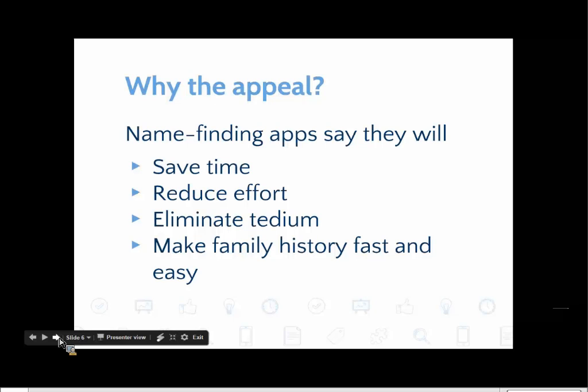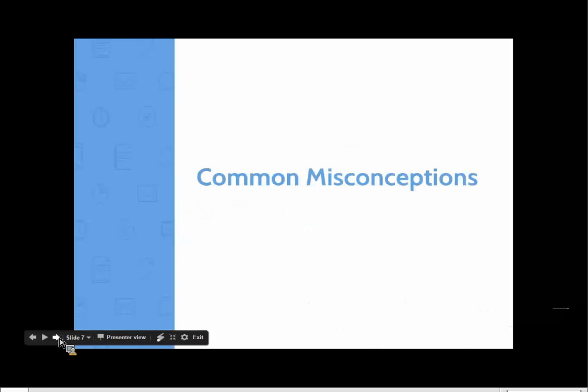For a lot of us, especially if we're just starting out in family history, it can seem like a black box. We hear people talk about spending years trying to break down a brick wall, and we might look at a genealogical problem and be completely flummoxed. So what's not to love about an app that says it's going to take away all those problems? But there's a little bit more to it. It's important to point out that people don't promote misconceptions on purpose — no user or developer says, 'I think I'll spread some misconceptions.' But these misconceptions lead to using name-finding apps, and using the apps tends to reinforce the misconceptions.